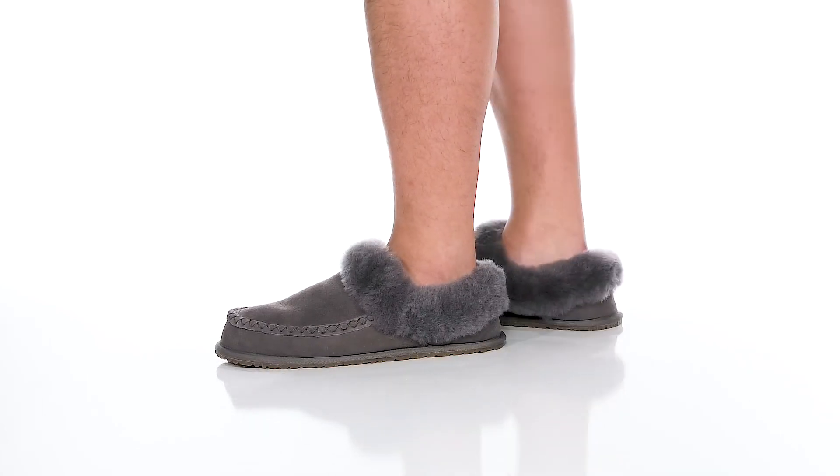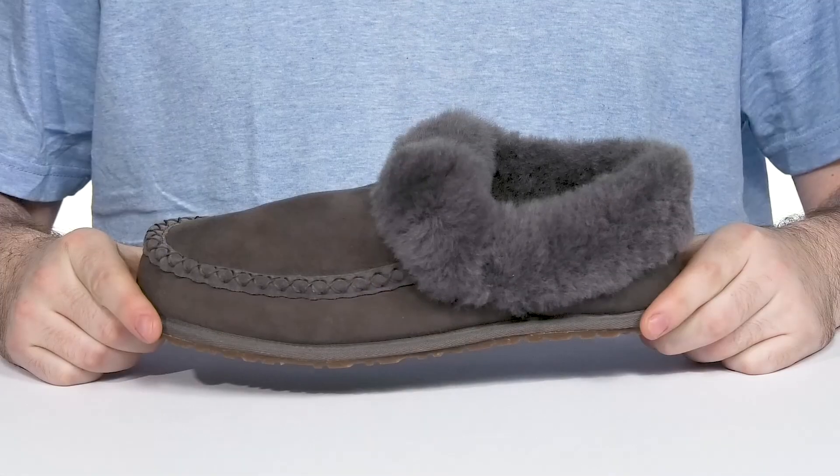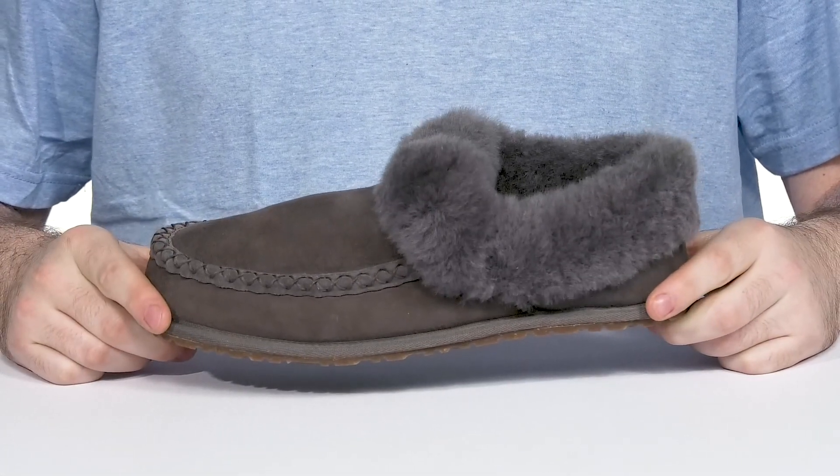Stay very comfortable with this authentic moccasin slipper from Minnetoba. This Haudenosaunee created design was made by Nico Perkins.